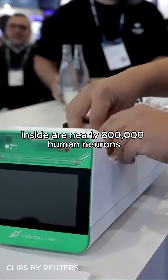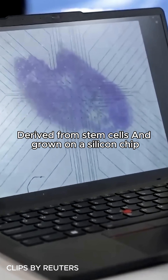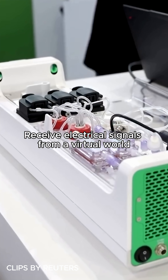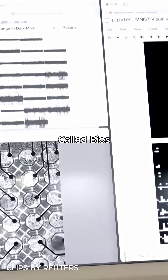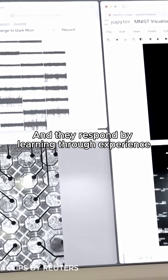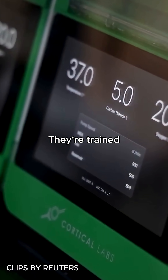Inside are nearly 800,000 human neurons derived from stem cells and grown on a silicon chip. These neurons receive electrical signals from a virtual world called BIOS, and they respond by learning through experience. In other words, they're not programmed — they're trained.